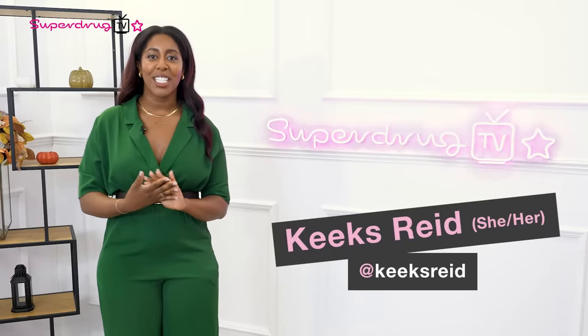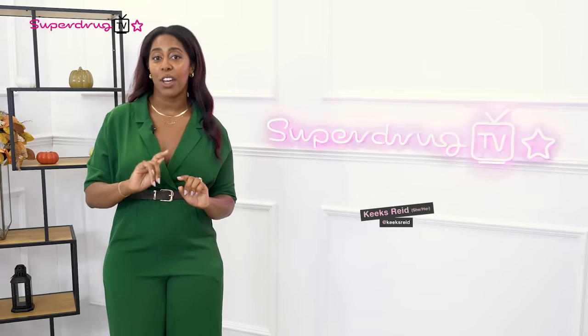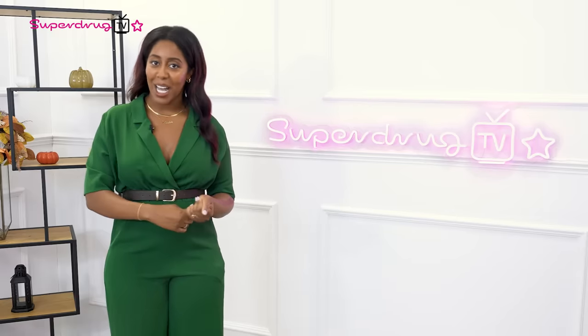Hello and welcome back to Superdrug TV. I'm Keeks Reid and I'm so excited to be back with you for another episode while we continue to celebrate Black History Month and Halloween.